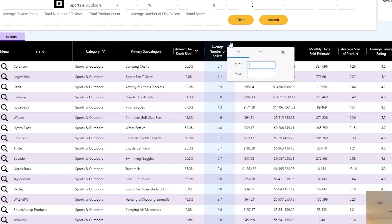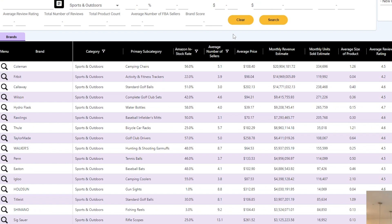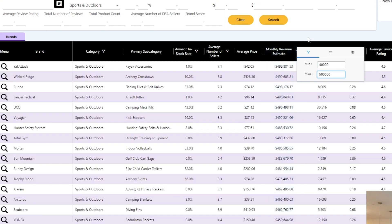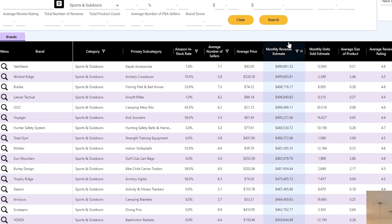The second filter is Average Number of Sellers — we'll set a minimum of three, which gets rid of private label brands that only have one or two sellers. We don't want to compete with the brand themselves. The third filter is Monthly Revenue Estimate, set between $40,000 and $500,000 per month. We want to target smaller to medium-sized niche brands — not mega brands, but not too small to be worth our time. Those three filters took the list from around 64,000 brands down to 527.